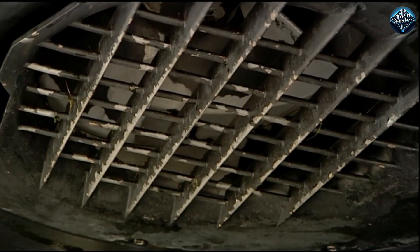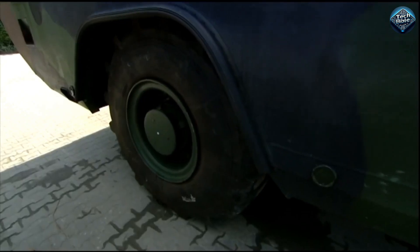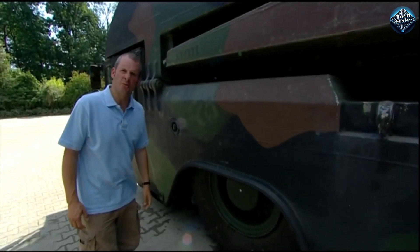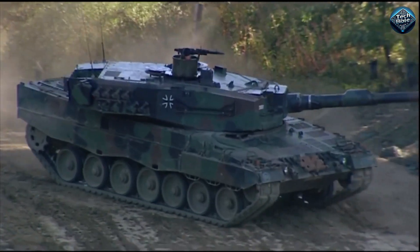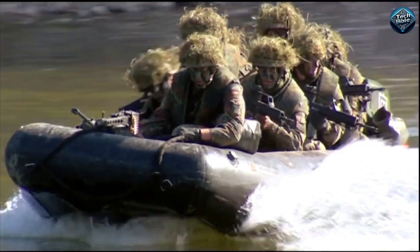In 15 minutes, eight rigs can be connected to make a 100-meter-long bridge. The M3 Amphibious Rig has a payload capacity of 85 tons for tracked vehicles and 132 tons for wheeled vehicles. In simple terms, there is nothing that the military can't get across rivers, ravines, or any other water obstacle.